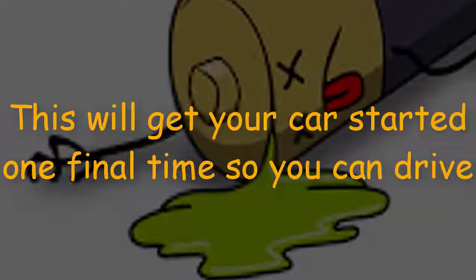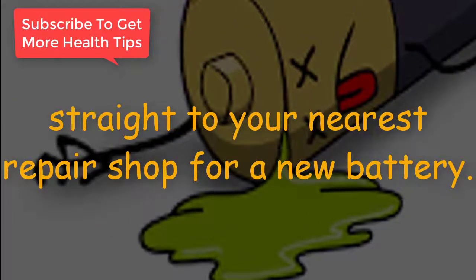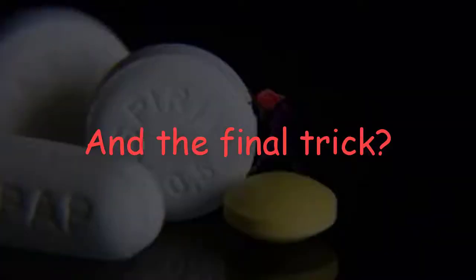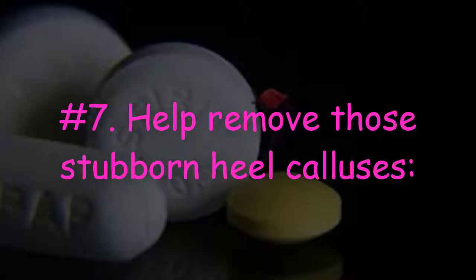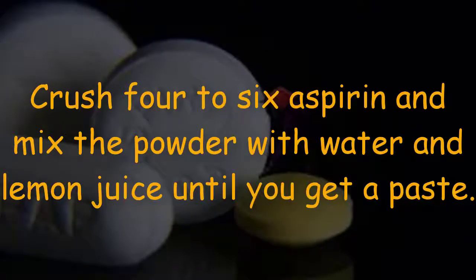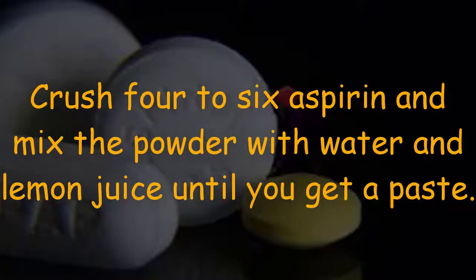Number six: revive a dead car battery. Simply drop two aspirin tablets into the battery. This will get your car started one final time, so you can drive straight to your nearest repair shop for a new battery.